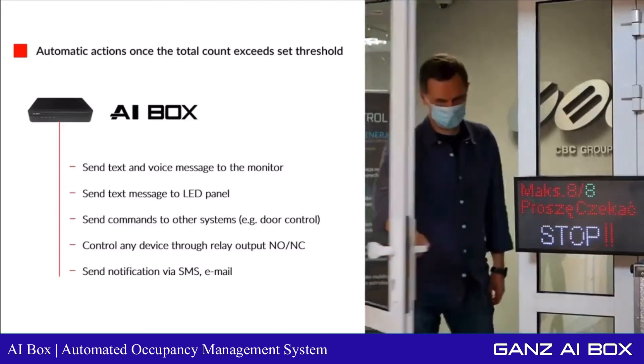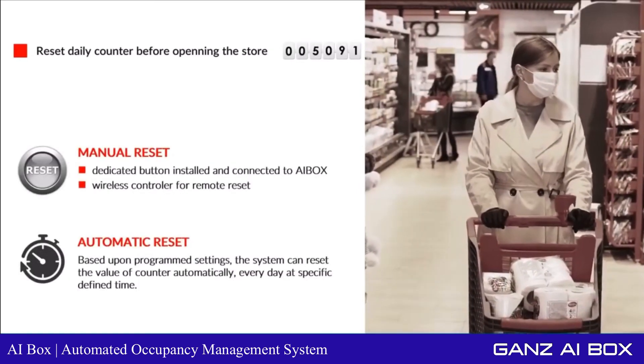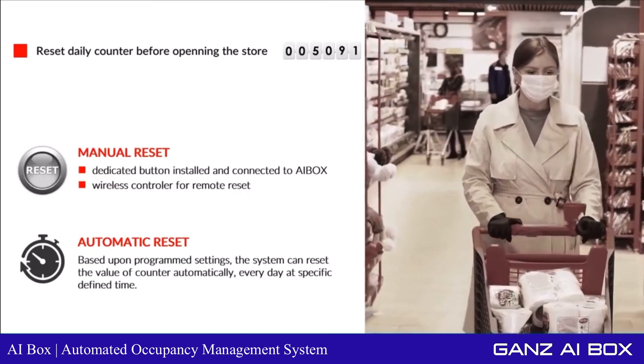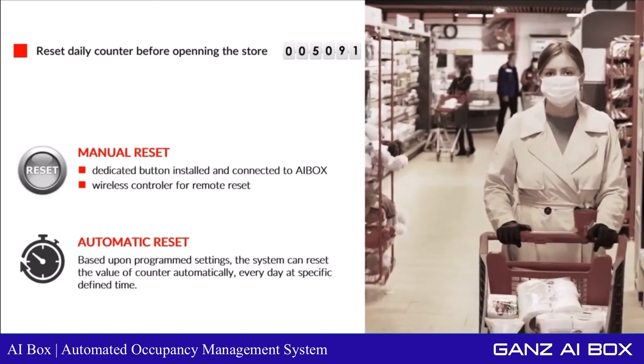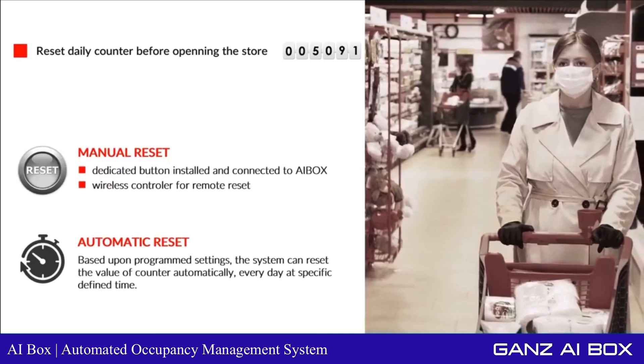A counter divergence may occur from the daily operations of a variety of situations — for example, cleaning staff, stocking personnel, or late working personnel. A counter divergence could therefore require a counter reset. By design, counters can be reset either manually or automatically by way of one or more schedules.